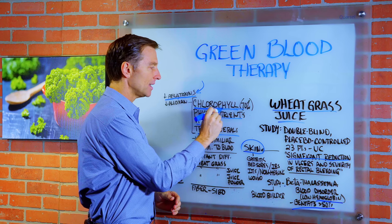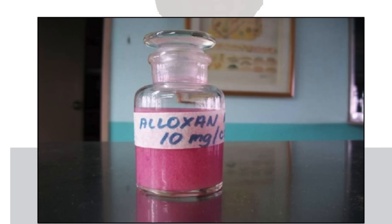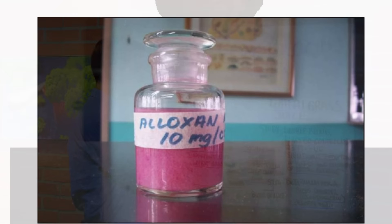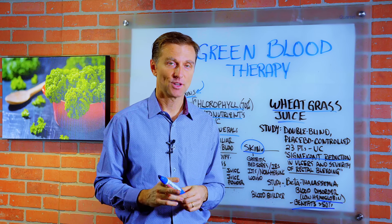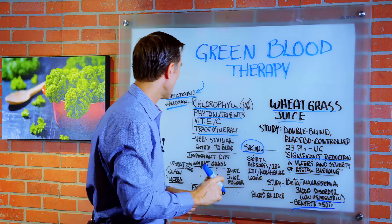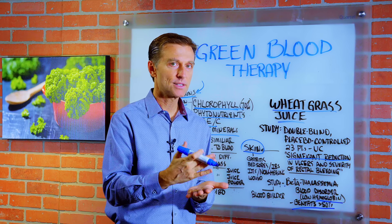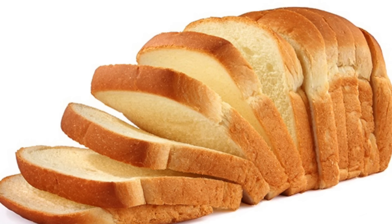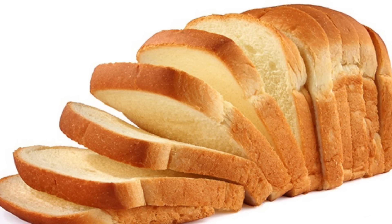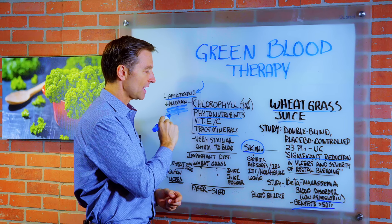That chlorophyll can come in the form of a salad, a vegetable, wheatgrass juice powder, whatever. Chlorophyll also neutralizes another toxic element called aloxin, which scientists use to induce diabetes in mice in their experiments. You can also create aloxin if you combine bleached white flour — like when you buy flour at the store for making bread, pasta, and things like that. The bleach combined with that flour can increase your levels of aloxin. Chlorophyll can help neutralize this too.